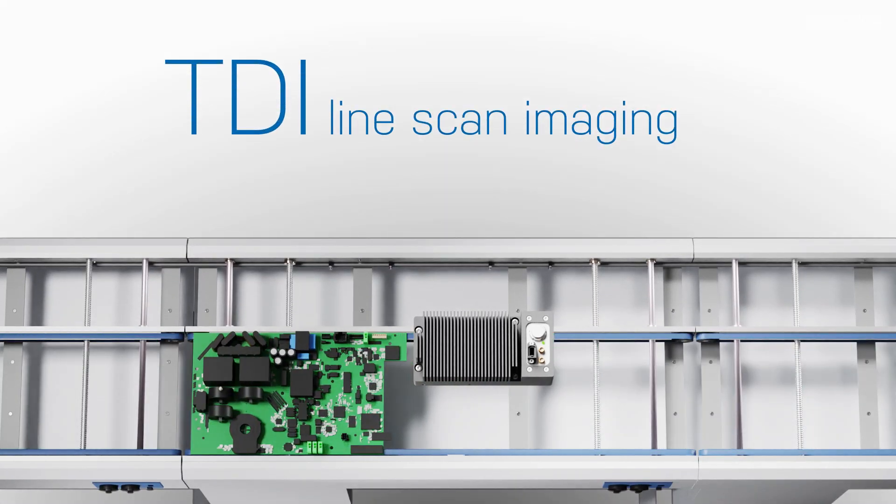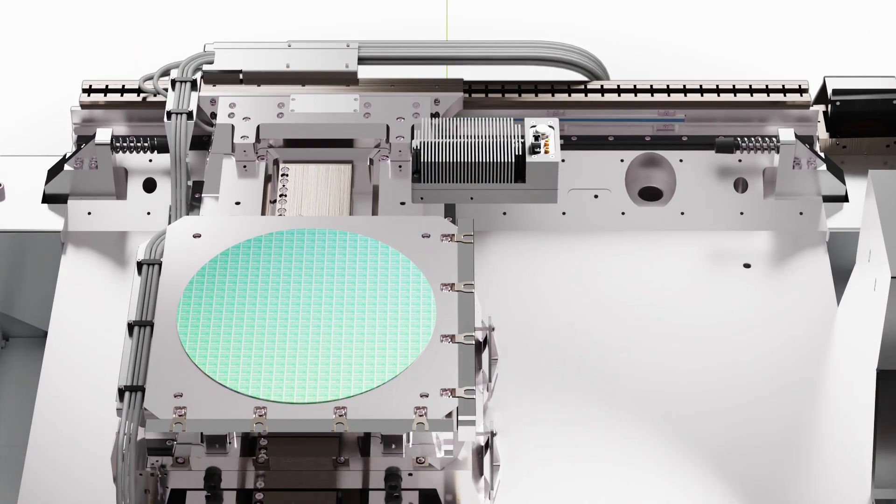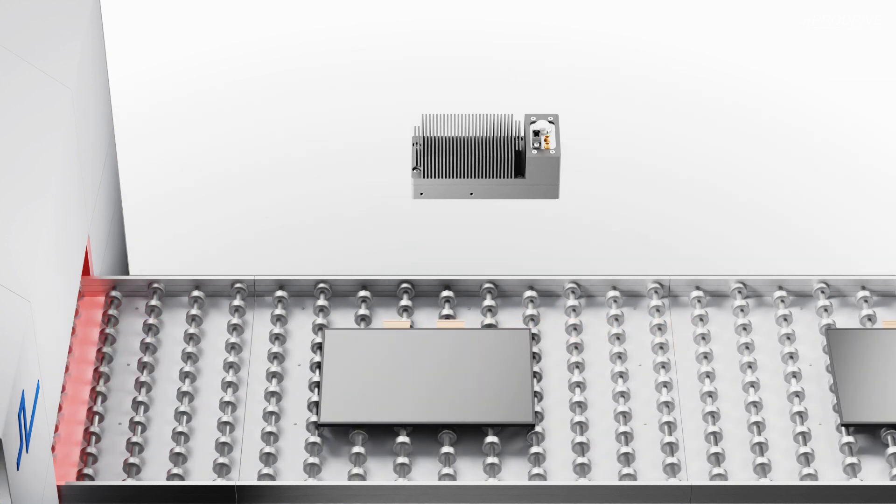TDI Line Scan Imaging is the next step in machine vision. It enables faster, more accurate ways of capturing products and materials for inspection and analysis.